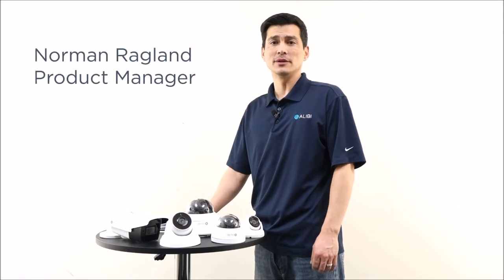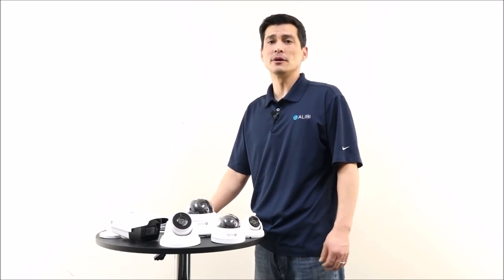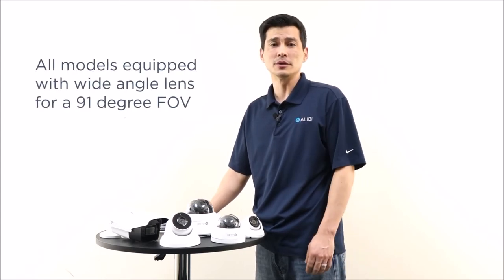Our Alibi 5 megapixel HTTV line of cameras come with tons of features and are available in multiple form factors. We offer fixed bullet, dome, and turrets. These models will come with a wide-angle lens, giving you approximately 91 degrees field of view.